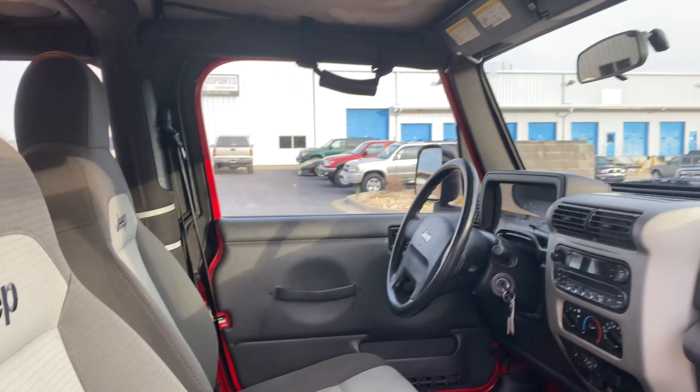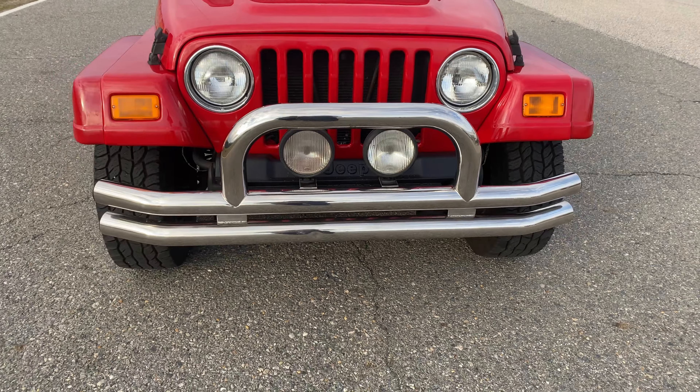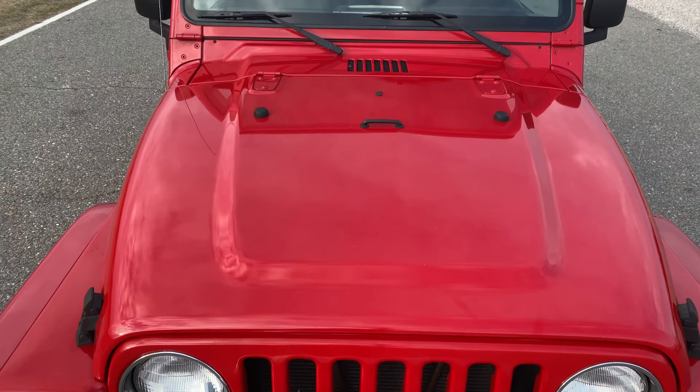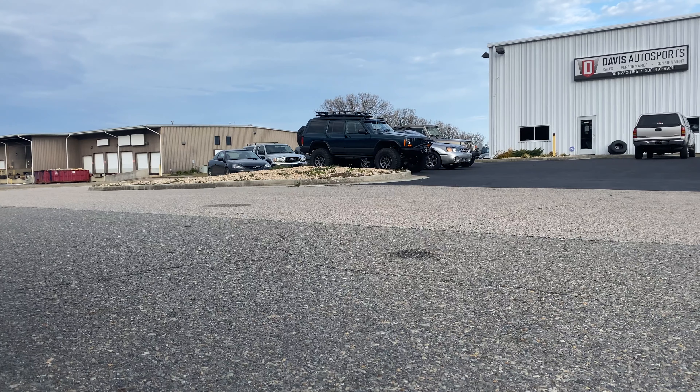Both keys. Also, that is a newer top. I'm going to pop this hood to show you guys how impeccable the engine bay is.